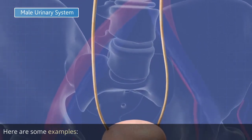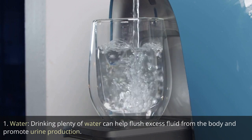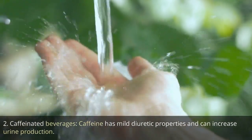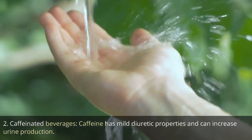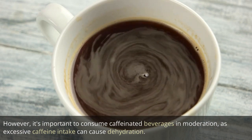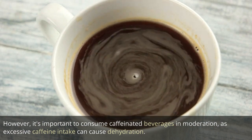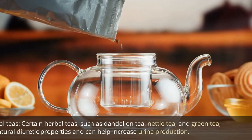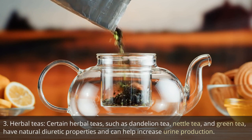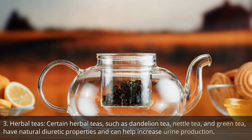Here are some examples. 1. Water. Drinking plenty of water can help flush excess fluid from the body and promote urine production. 2. Caffeinated beverages. Caffeine has mild diuretic properties and can increase urine production. However, it's important to consume caffeinated beverages in moderation, as excessive caffeine intake can cause dehydration. 3. Herbal teas. Certain herbal teas, such as dandelion tea, nettle tea, and green tea, have natural diuretic properties and can help increase urine production.